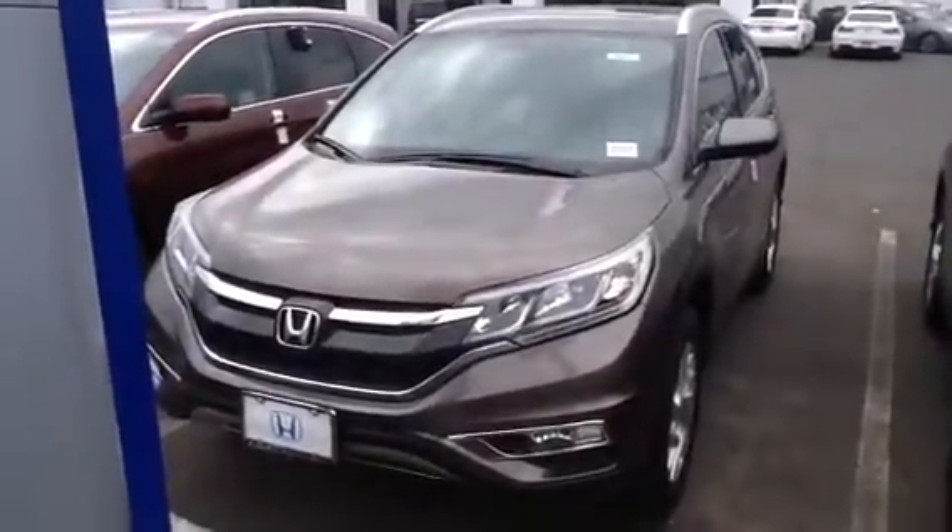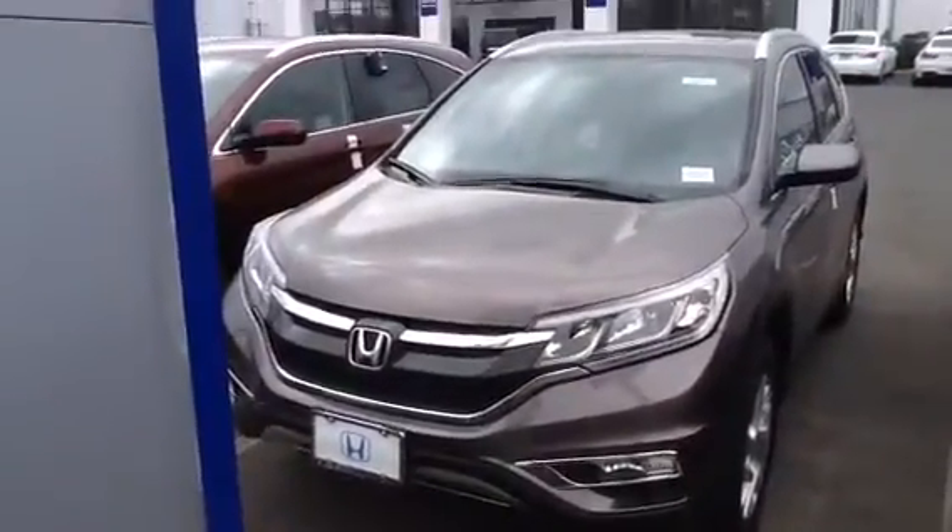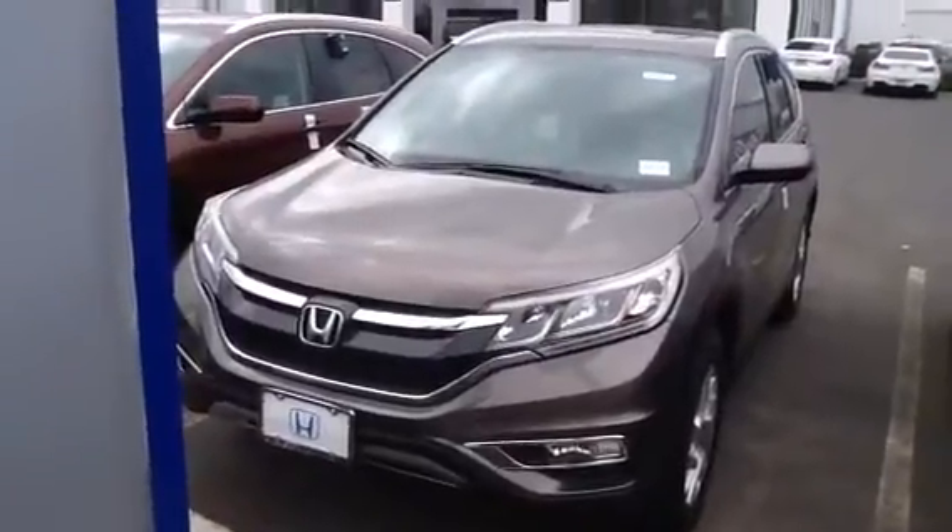Hello Mark, it's Samid from Honda Danbury. I wanted to give you a quick video on the EXL Navigation CR-V you'd requested about. So this is one right here.